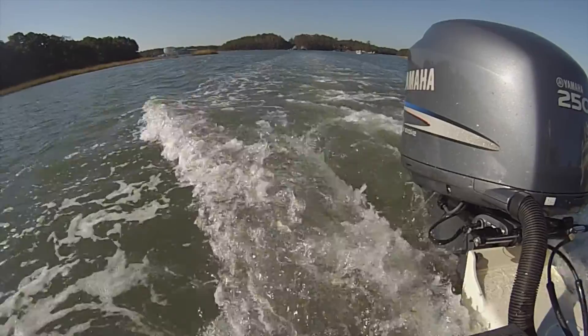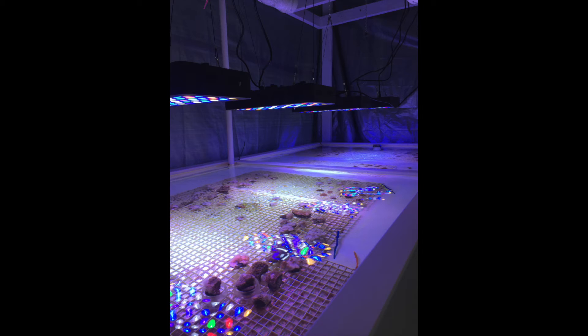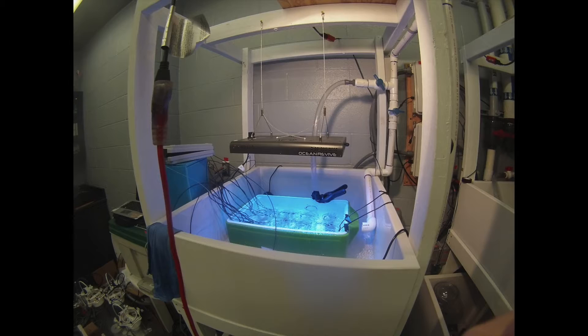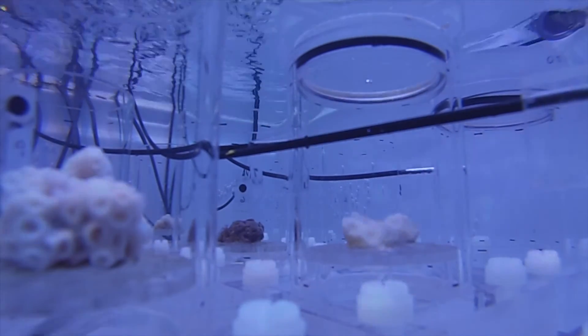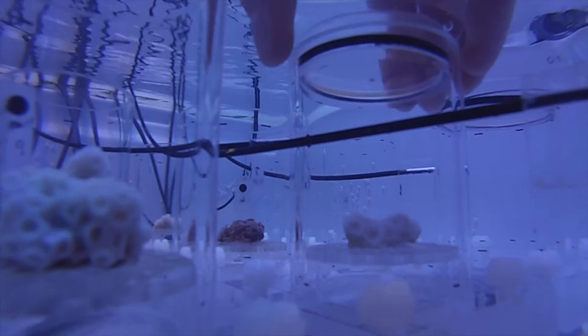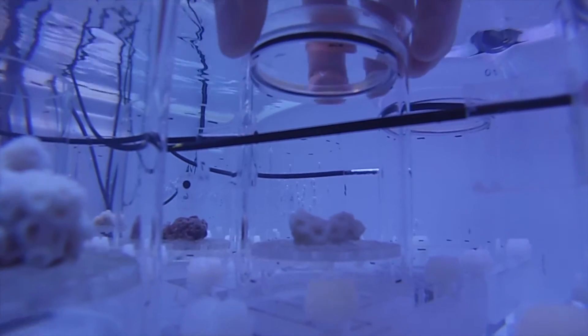Once we have finished collecting corals and setting up temperature loggers, we ascend with the corals and head back to the boat. We then head back to shore and bring the corals to the ODU aquatics facility. Here, the corals are placed in large aquaria that mimic their natural conditions. I then conduct experiments to understand how the Northern Star Coral responds to increasing temperature. To do this, I essentially conduct a coral stress test in which I increase the water temperature over the course of a day and use these chambers to monitor how the coral's biosigns — in this case respiration and photosynthesis — change.